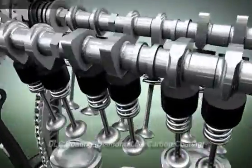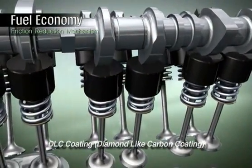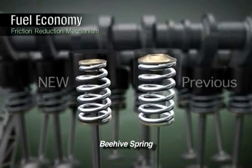The upper surface of the valve tappet is coated with DLC to reduce friction against the cam nose. Additionally, beehive-shaped valve springs are used to reduce friction in the valve train.